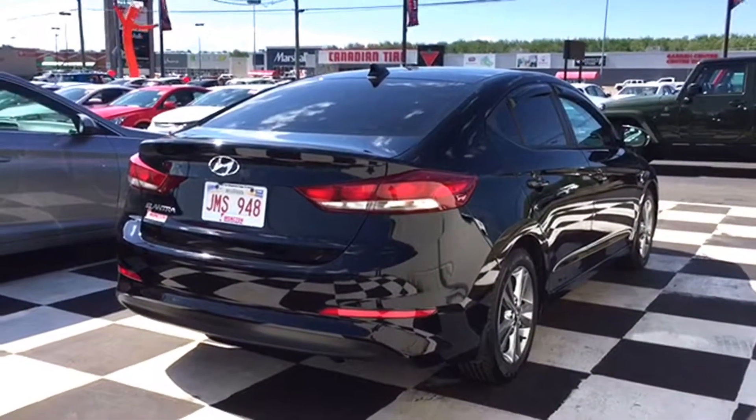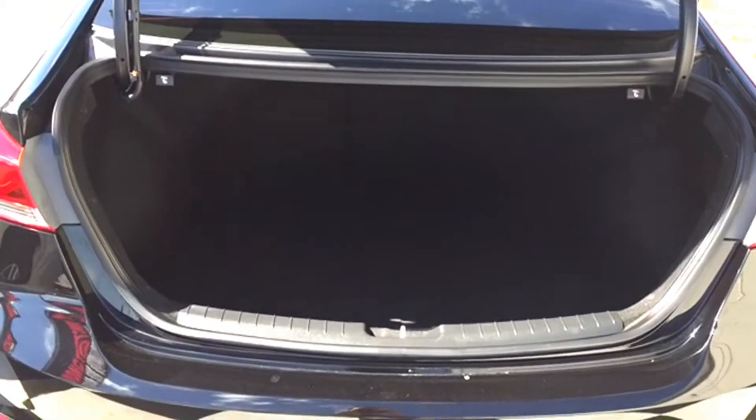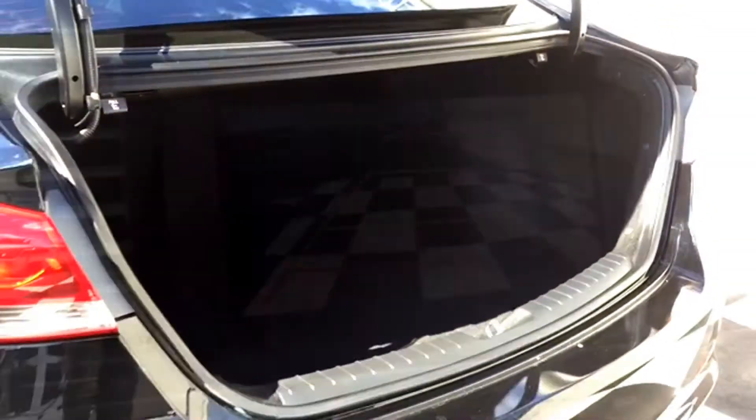The back end of your Elantra features a spacious cargo area. You can open it up with just a click thanks to your keychain. The storage space is perfect for day-to-day life and the working young professional. If you need to take home a big-ticket item, just fold that split-folding bench to expand your storage space dramatically.